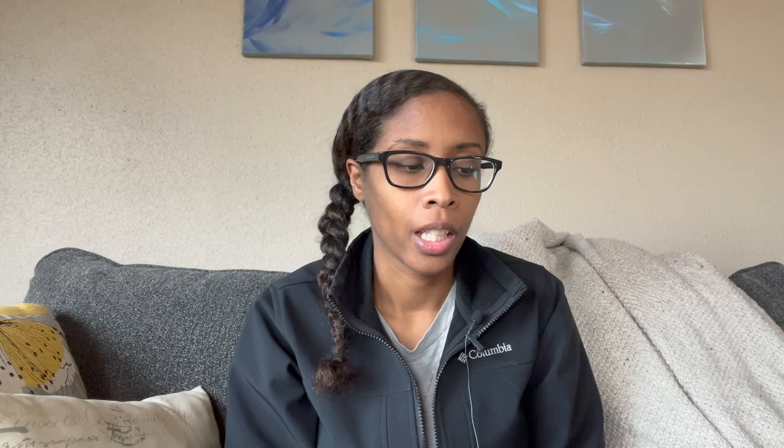The next ones are bush beans — these are the small, squatty ones that don't climb a trellis or anything like that. I use these when I have basically an extra spot in the garden that I don't really know what to do with but don't want to leave empty. We have these Trio Bush Beans, which is three different colors — green, yellow, and purple — and then we have Weekend Beans, which are just green bush beans.